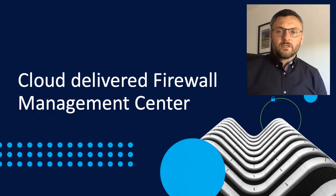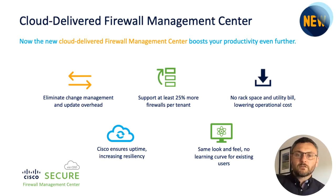Security programs only succeed with efficiency. Forrester Research reports that recent Cisco firewall management enhancements have reduced the time required to perform routine management tasks by up to 80%. Cisco now boosts productivity further with a new software-as-a-service version of its popular firewall management center. Now that we take care of the infrastructure, updates, and ensure uptime, you have more time to focus on your work.